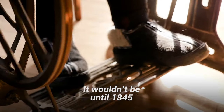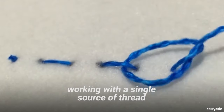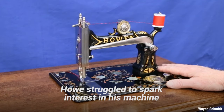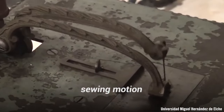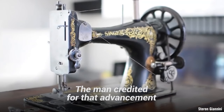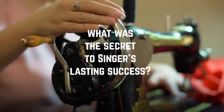It wouldn't be until 1845 that the modern sewing machine would start to take shape. It was then that American inventor Elias Howe made a breakthrough. Instead of trying to recreate the sewing motion of a human hand working with a single source of thread, he designed a process that used two sources of thread. Unfortunately, Howe struggled to spark interest in his machine, and imitators began to take liberties with his design. The most successful innovation was the use of an up-and-down sewing motion instead of Howe's side-to-side variation. The man credited for that advancement was none other than Isaac Singer, founder of the successful manufacturer of sewing machines, The Singer Company.